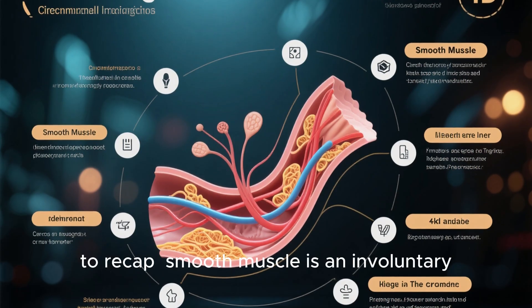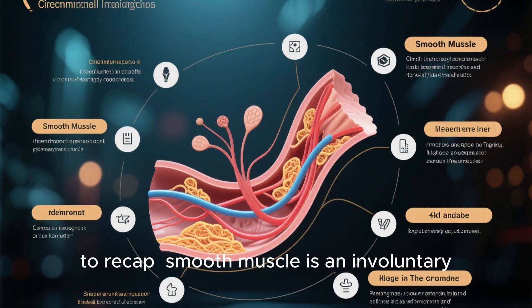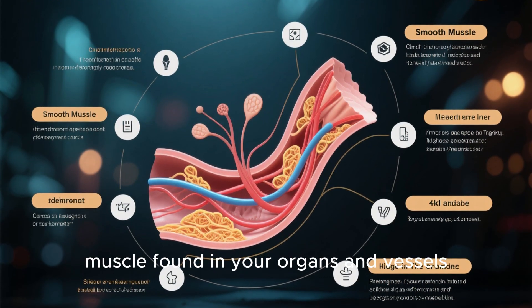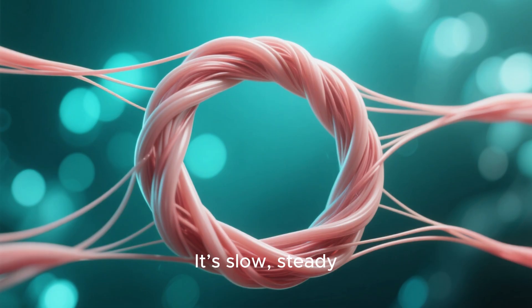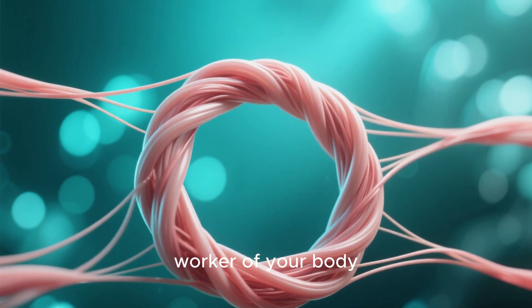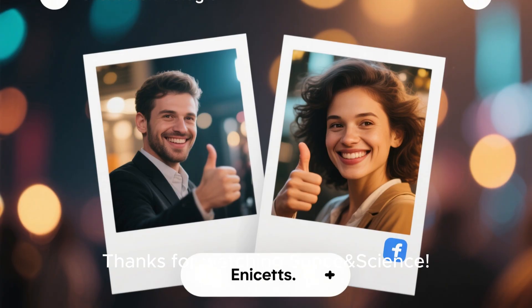Conclusion: To recap — smooth muscle is an involuntary, non-striated muscle found in your organs and vessels. It's slow, steady, and tireless — the silent worker of your body. Thanks for watching Sense and Science.